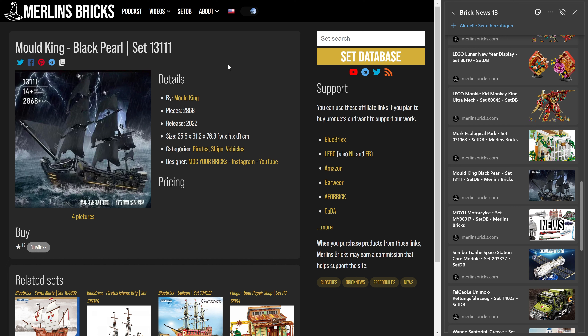I kind of filter out sets where the company has taken a design from a free designer — like from Rebrickable or anywhere like that — and they will not show up on setDB either. By the way, if you ever see a set on setDB that you believe is a stolen design, just ping me or send an email. I'll look into it, and if confirmed, I'll immediately remove it. I have over 9,000 sets in there so something might slip through, but in general I filter them out.